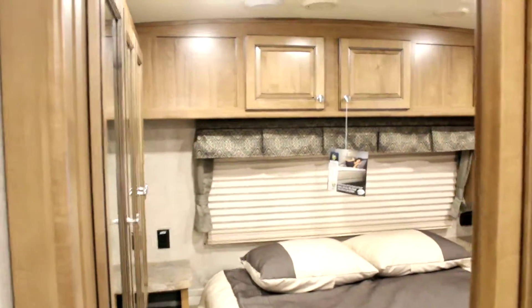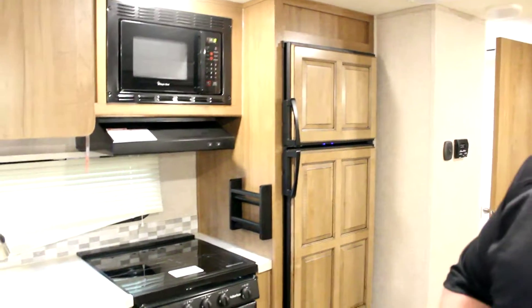Now we're in the second bedroom, which is a bunkhouse. Two bunks, TV, stereo, sofa bed, more storage, and ducted AC. This is our 831 bunkhouse.